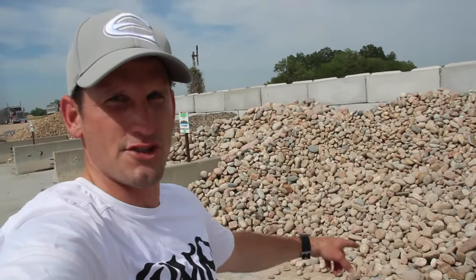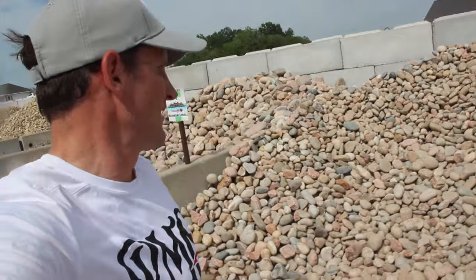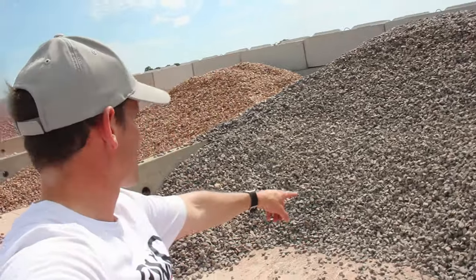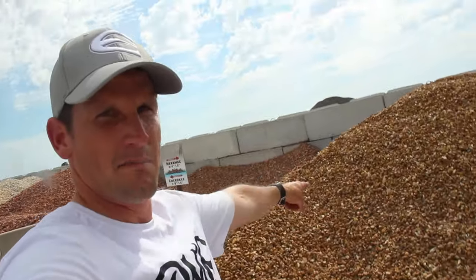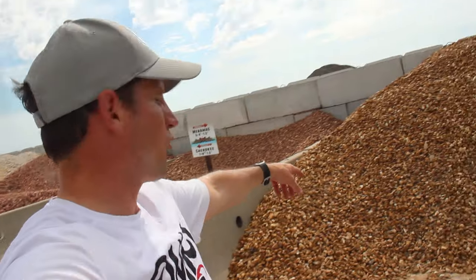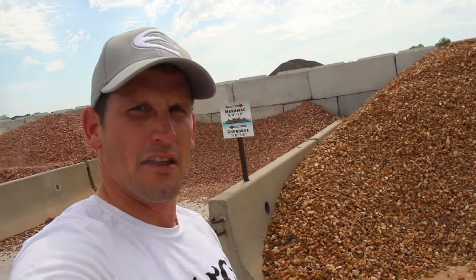I'm going to grab three samples. One of them is going to be the two-to-four inch rainbow cobble, so I'm going to grab a bucket of that. I'm going to grab a bucket of sparkling granite, which is three-to-four inch, and a bucket of Miramac, which is kind of an orange color, three-to-four to one-and-a-half inch. We're going to take these three samples and see how they look against the house.